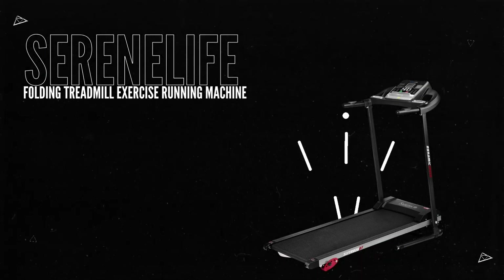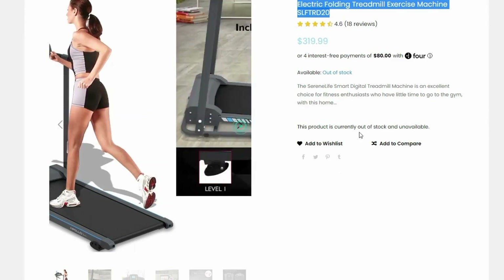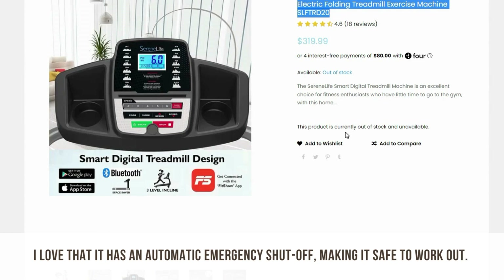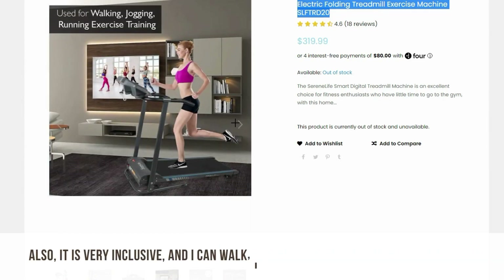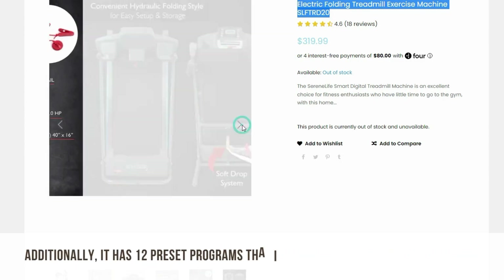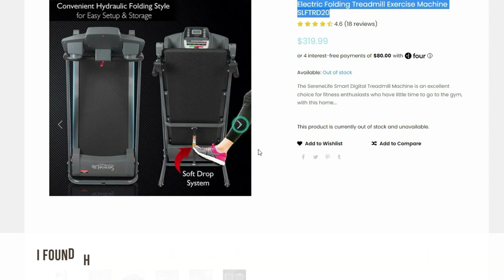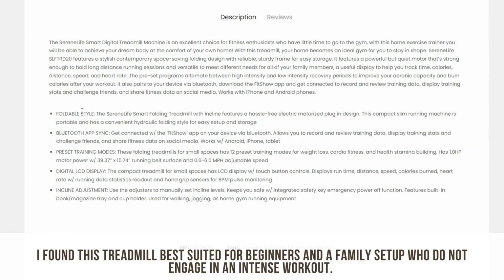Serene Life Folding Treadmill Exercise Running Machine. If you're looking for a safe treadmill that you can use as a family, then you should go for the Serene Life Folding Treadmill. I love that it has an automatic emergency shut-off, making it safe to work out on. Also, it's very inclusive and I can walk, jog, and do cardio. It's ideal for a family workout treadmill. Additionally, it has 12 preset programs that I found to be very helpful, especially for beginners.